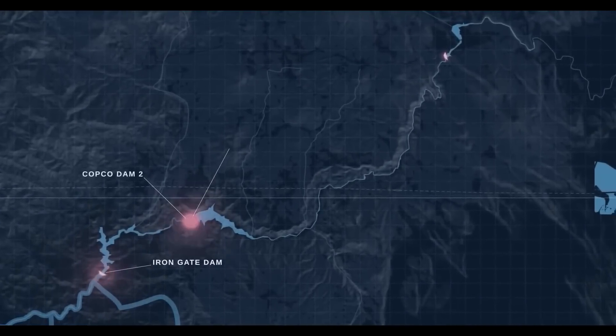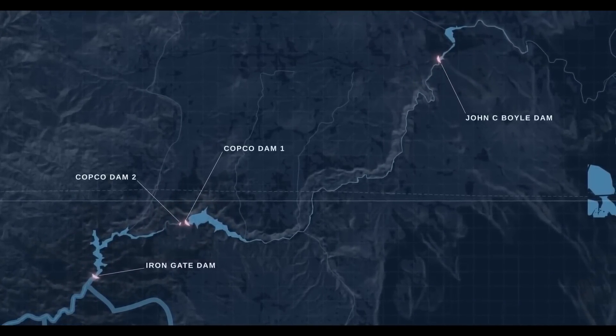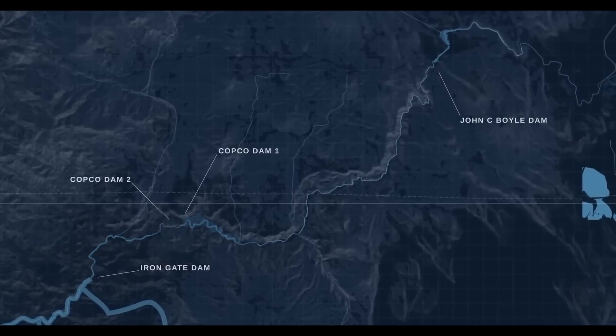So what exactly does the Klamath Dam Removal Project entail? The project involves the removal of four hydroelectric dams along the Klamath River. They include the John C. Boyle Dam, COPCO No. 1 and No. 2 dams, and the Iron Gate Dam.